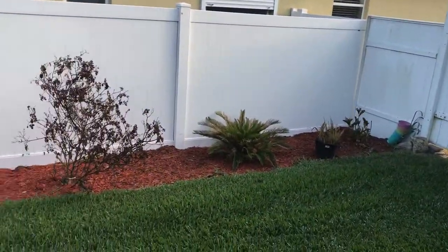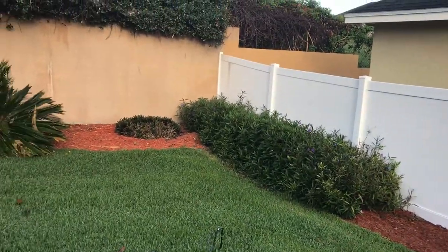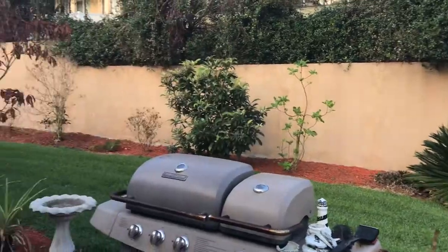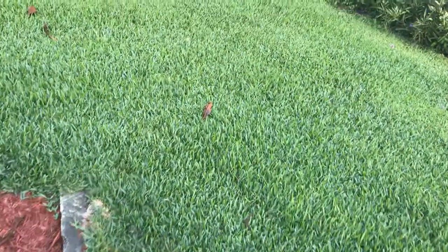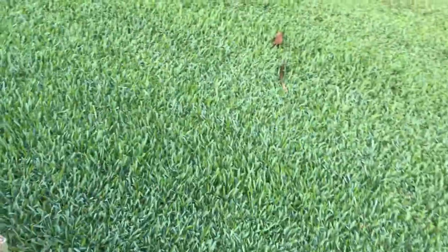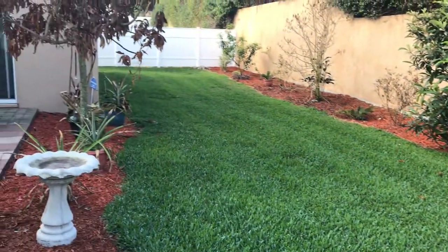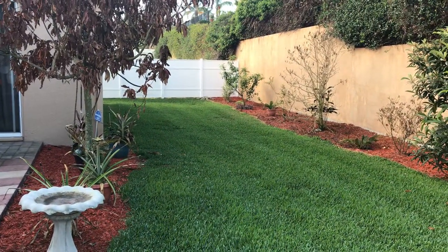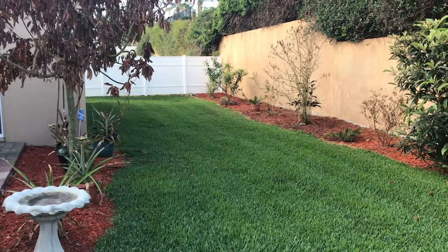Look at this beautiful wall back here — the HOA actually has an engineer come check it out every year, and there are no problems whatsoever. It creates tons of privacy, which is great. This is a gorgeous little backyard area, and if you have pets it's already fenced in and taken care of for you.